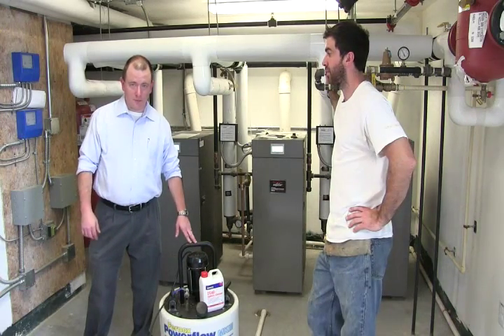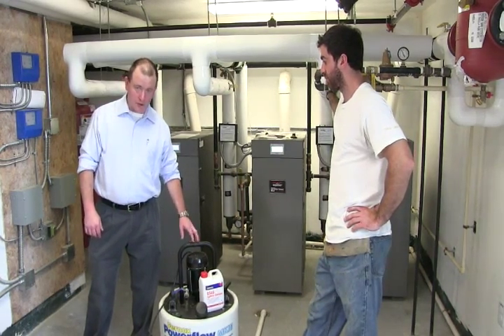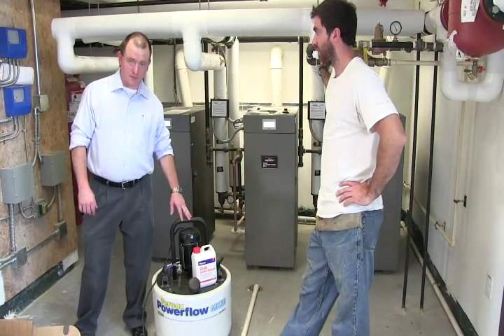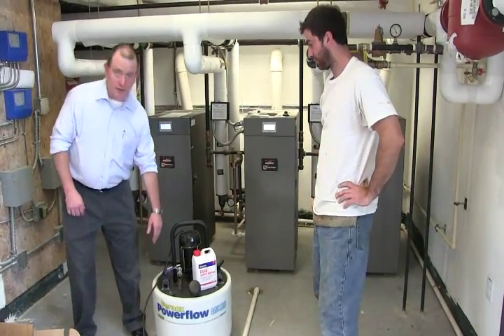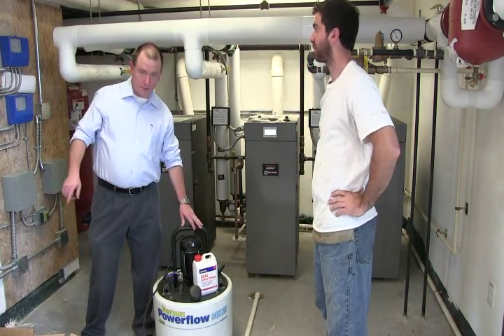I'm here with Dan from Muse Mechanical, the contractor on the job. What we're going to do is connect our Fernox Mark III power flushing machine into the system. The way the power flushing machine works is you'll have one hose going into your supply, one hose going into your return, and the pump itself is going to act as a circulator.